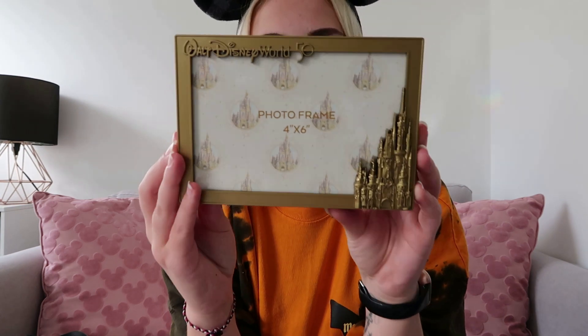I also wanted a photo frame. I kind of wanted a nice wooden one — my mom and dad had one with a family photo from our last trip, a big wooden frame with engraving. I couldn't find anything like that. The only one I could find was in our hotel shop; I didn't see it anywhere else. It was $34.99 and it's a 50th anniversary one with 'Walt Disney World 50' and then the castle.